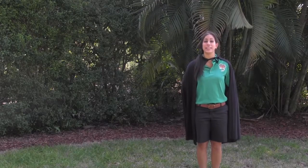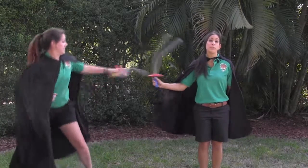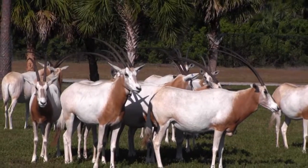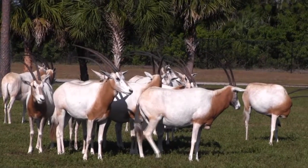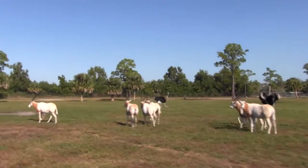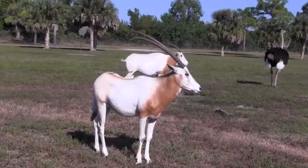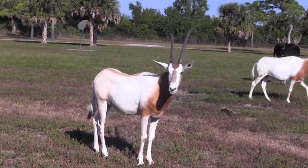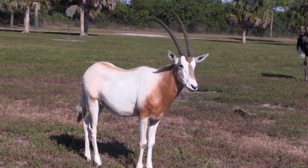So the next animals that need our help are the scimitar-horned oryx. These are members of the antelope family that live in the deserts of Africa. You can find antelope all over the world, but the oryx have adapted to live specifically in the desert. They are able to survive in this habitat by raising their own body temperature to conserve water, which is one of the basic needs of all animals. These oryx are endangered because of widespread hunting, mostly for their horns and pelts. They're actually listed as extinct in the wild, but thanks to the conservation work of zoos across the world, they're starting to make a comeback.